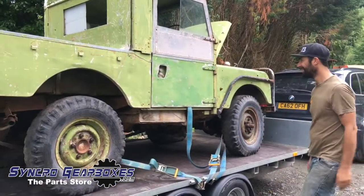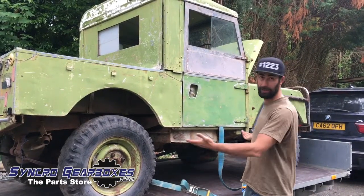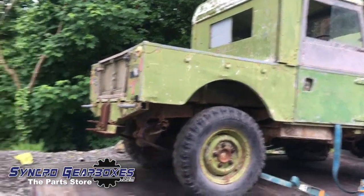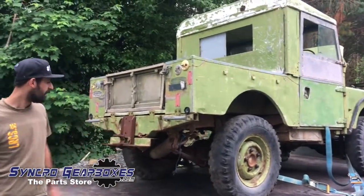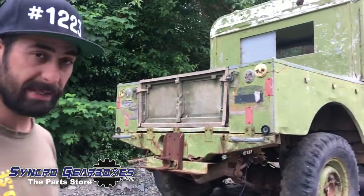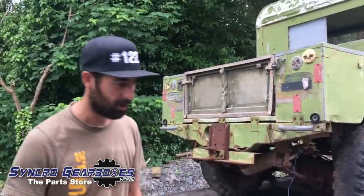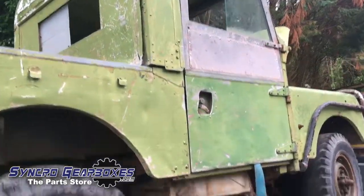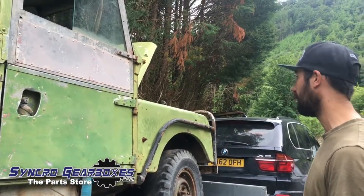So this is it. Fifties Series One. Clearly off of a farm as you can see. Painted a beautiful shade of moss. Looks rough but actually it's rot free, so that's quite impressive. It's got a bit of damage to the chassis in places, but nothing major — that's fatigue from where they've had a dodgy tow bar on it. So otherwise it's reasonably straight, most of the bits are there, it is rot free. The bulkhead's in immaculate condition as well, so it's a good starting project really for what we want.